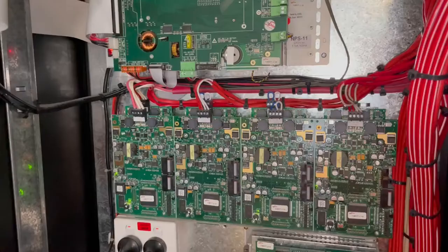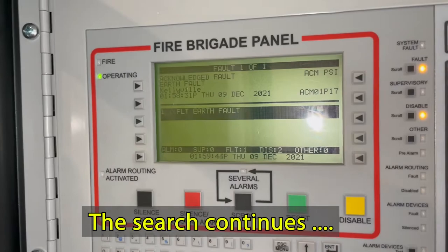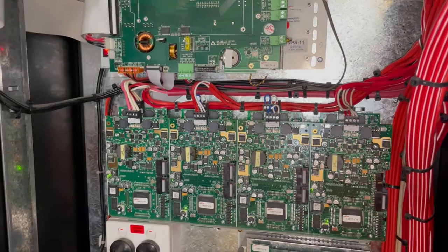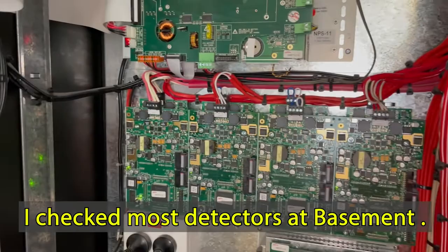Right now we are trying to search what causes the earth fault on the system. At present there was ongoing cleaning in the basement floor car park, so I was suspecting that any of those detectors might have gotten wet — but it doesn't seem like it.